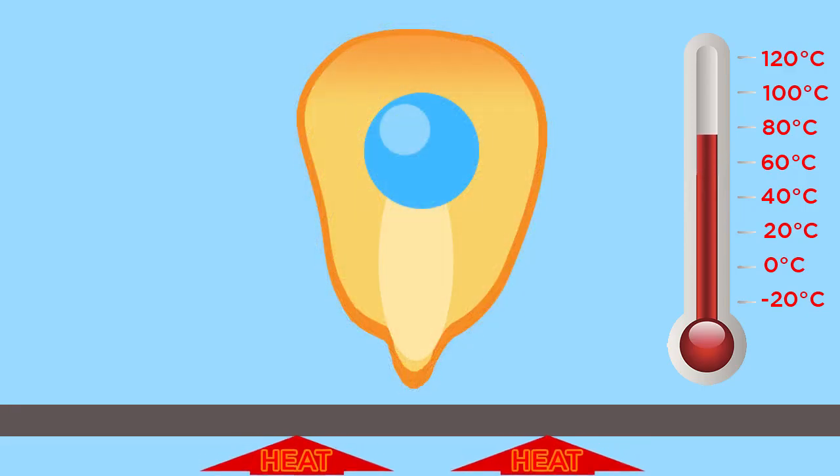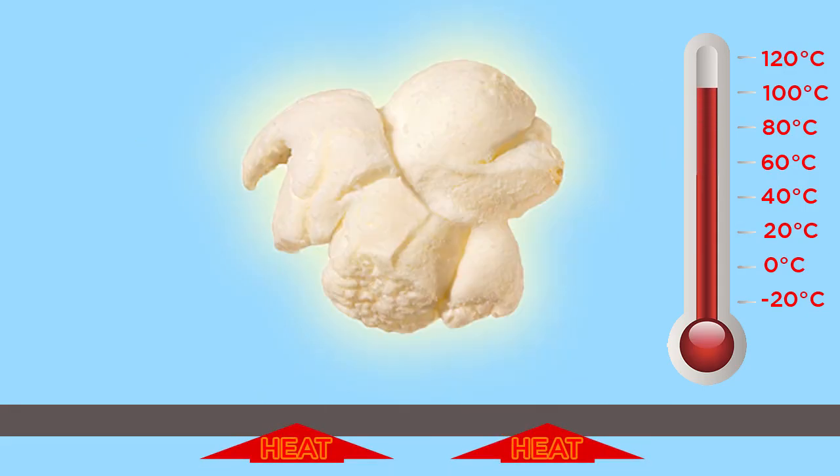Popcorn kernels usually pop when the water inside them turns to steam when heated above 100 degrees Celsius. The new research found that the pop is followed by a jump because a starched leg emerges at the exact moment of the explosion, propelling the kernel a few millimeters to a few centimeters off the cooking surface — a reaction researchers likened to a popping champagne cork.